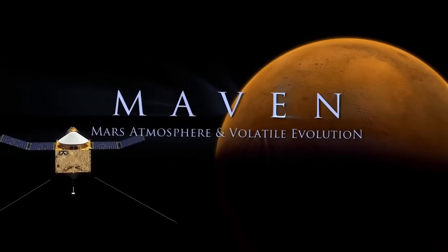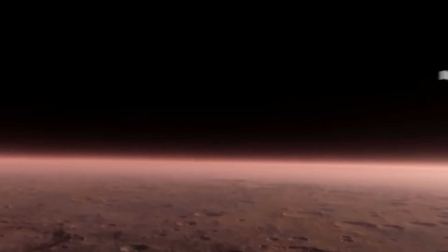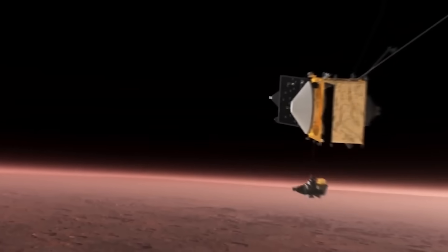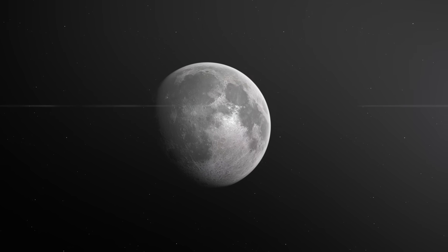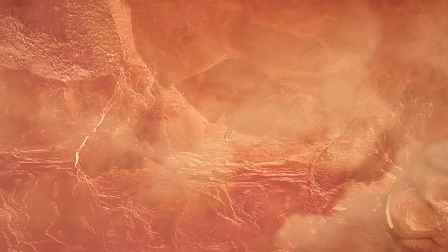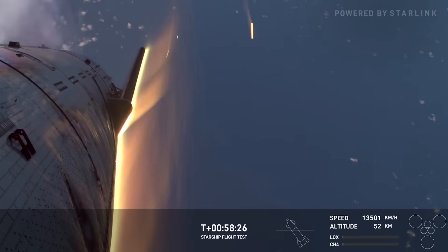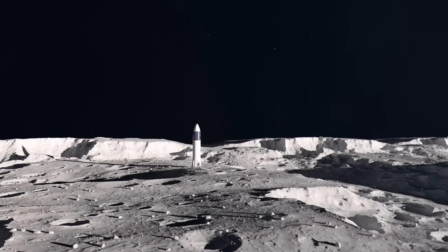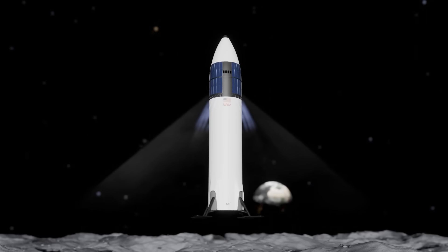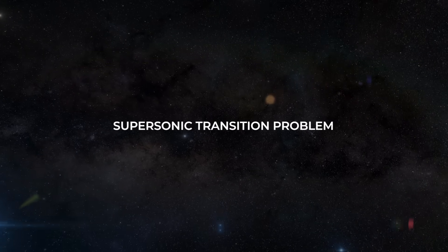The biggest problem NASA identified was the thin atmosphere of Mars. This puts Mars somewhere between the Earth and the moon in terms of landing procedure. Many would think this means landing on Mars should be easy since we've already landed on the moon and Earth — but that's not the case. On Mars, there is not enough atmosphere to land a vehicle the way we do on Earth using atmospheric drag, but it was believed Mars had too much atmosphere to land the way we do on the moon using propulsive technology alone. This is called the supersonic transition problem.